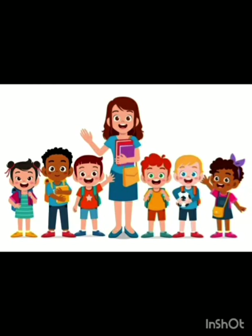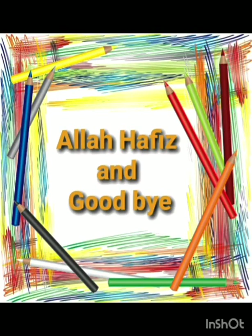That's all for today. Thank you. Allah Hafiz and goodbye.